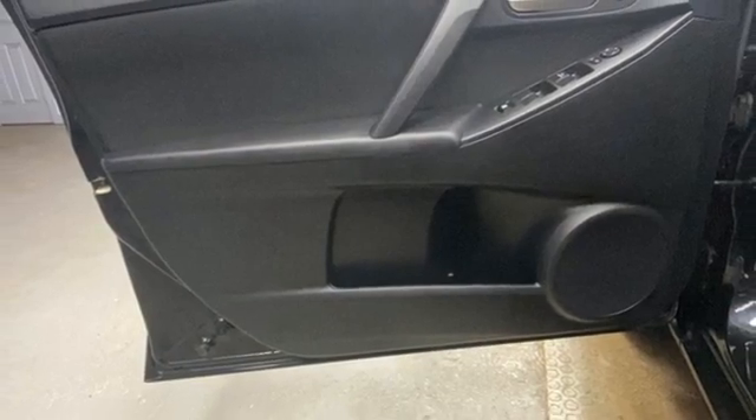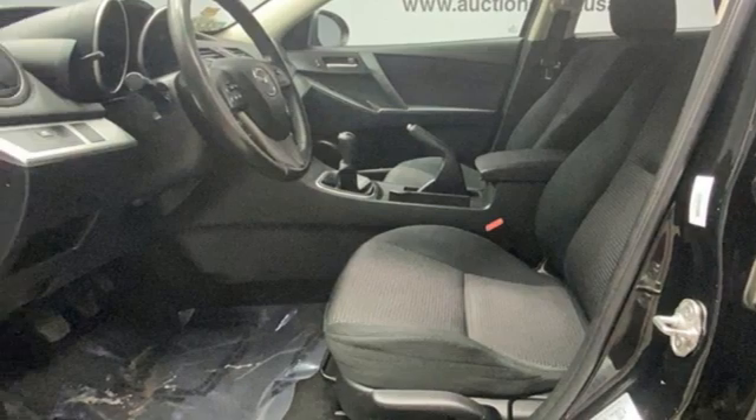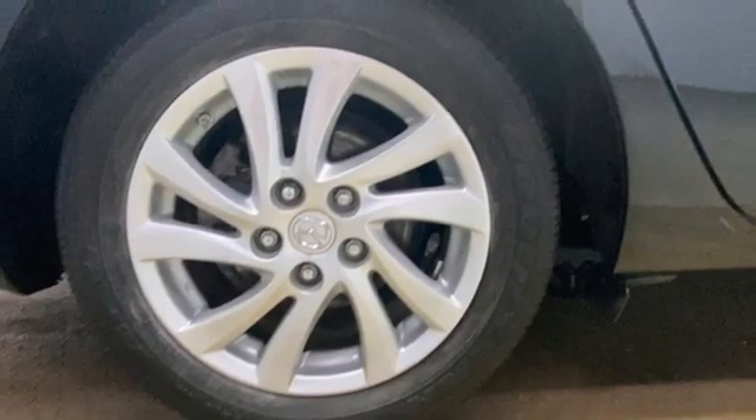Inline four-cylinder engine, aluminum wheels, gas pressurized shocks, and Bluetooth wireless audio streaming.